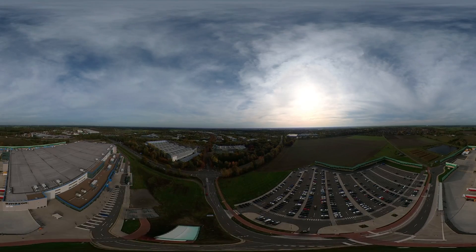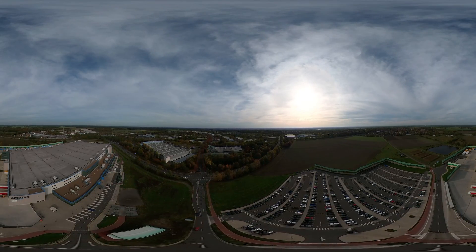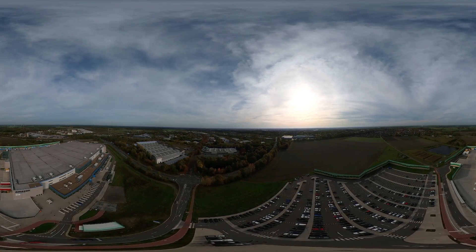Rebecca and Ole have now finished work, and your first day as a mechatronics technician at Amazon ends with a nice flight over the Amazon site. We hope you had a lot of fun and information, and maybe we'll see you here soon.